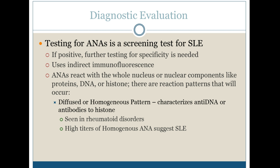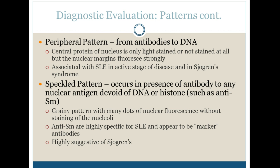The diffuse or homogenous pattern characterizes anti-DNA or antibodies to histone. We see this in rheumatoid arthritis and in lupus as well. The peripheral pattern shows staining around the periphery of the nucleus and is usually associated with Sjogren's disease or lupus.